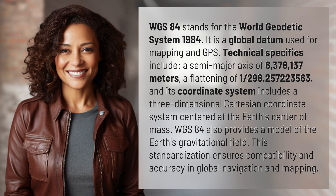WGS-84 also provides a model of the Earth's gravitational field. This standardization ensures compatibility and accuracy in global navigation and mapping.